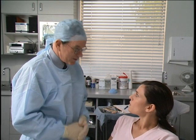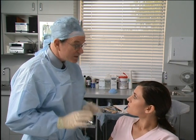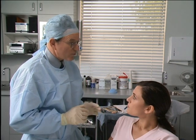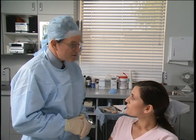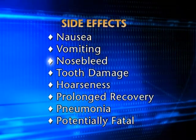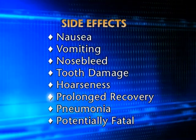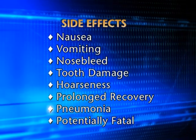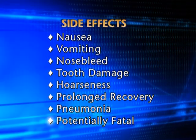There must be risks. Yes there are, and I want to go over the risks with you in some detail. Please stop me whenever you have a question or need further clarification. The risks of general anesthesia can include nausea, vomiting, nosebleed, tooth damage, hoarseness, prolonged recovery, and pneumonia. And as with any general anesthetic, it may be potentially fatal.